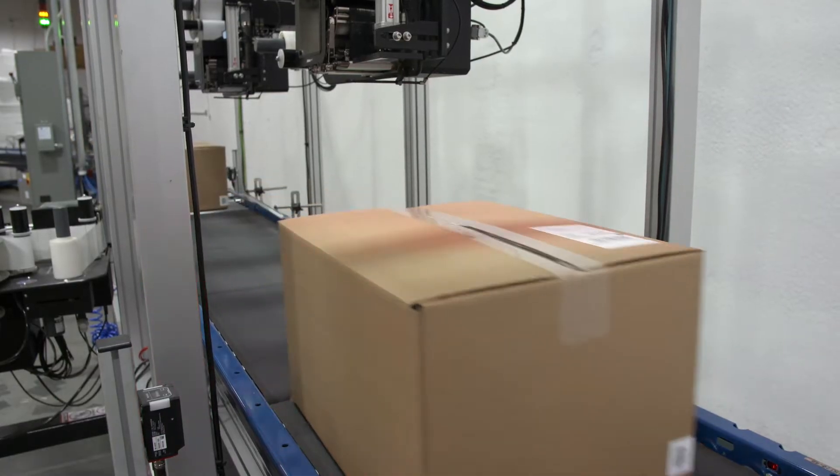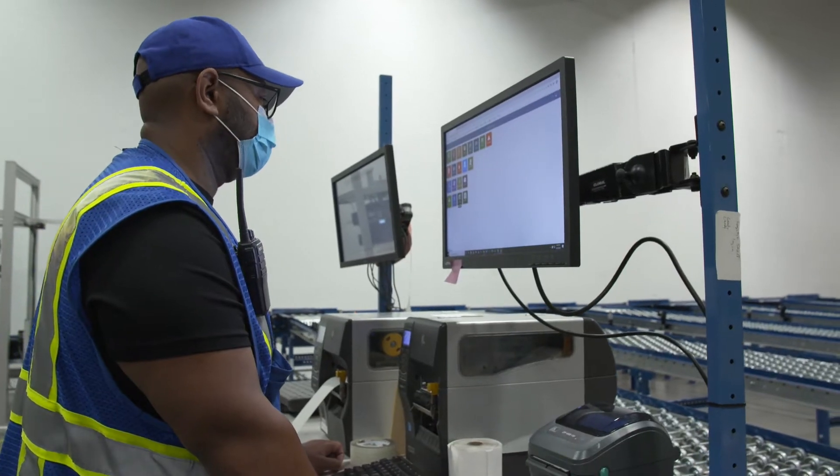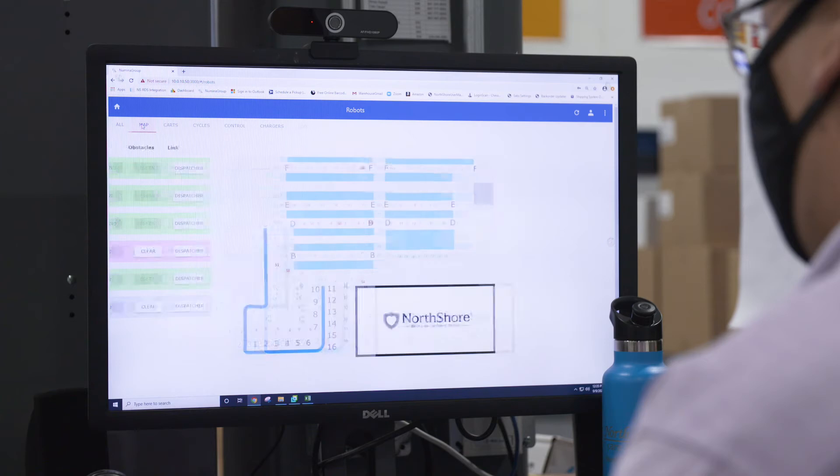We do that with our in-house developed warehouse execution and control software package called RDS. RDS stands for Real-Time Distribution Software.